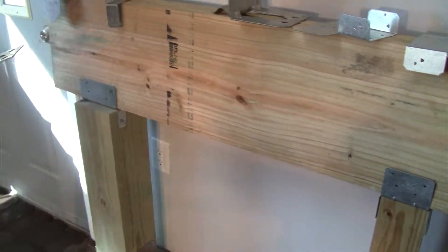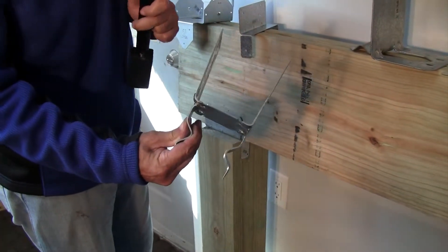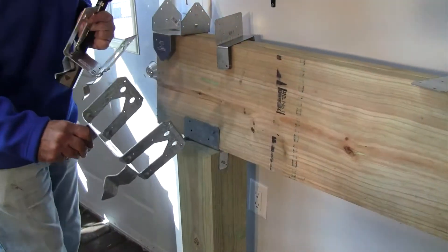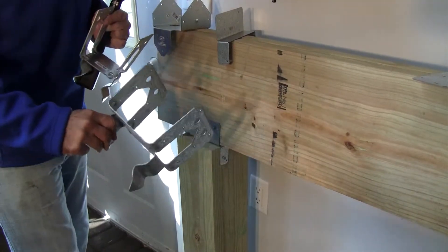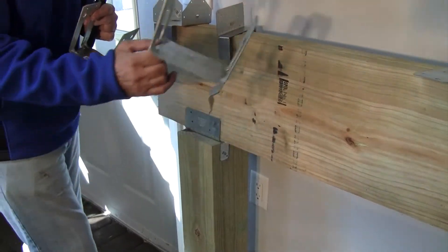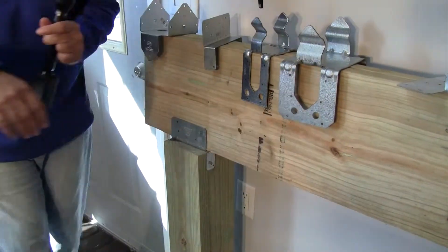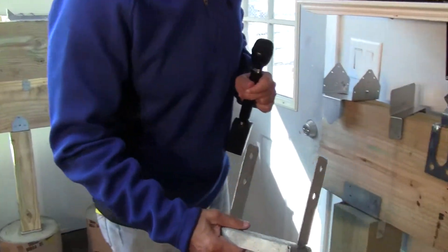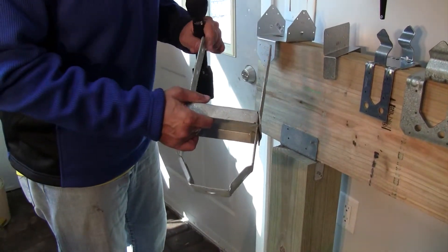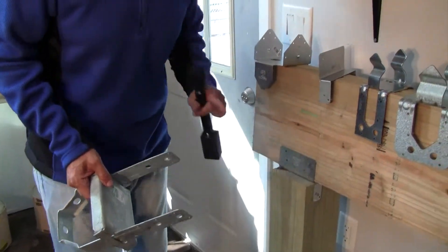Let's talk about post supports again. This one is called a PB44Z, and this one is a PB66Z. It's going to give you the least expensive solid connection — the little squiggles go into the cement and tie it in. But what it doesn't have is the 1-inch standoff like this other one has. My friend Brett from Simpson said this standoff is very important — you want to keep your wood dry.